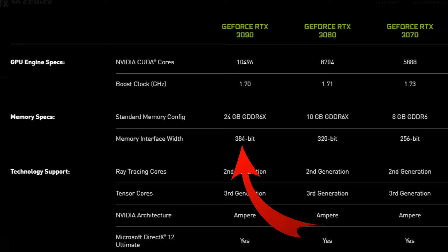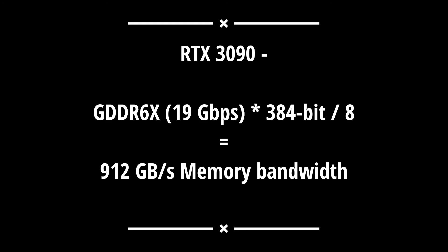For the RTX 3090, it has GDDR6X and a 384-bit memory interface width. So take the GDDR6X speed of 19 Gbps, multiply it by the memory interface width of 384 bits, and divide by 8. That gives 912 Gbps of bandwidth.